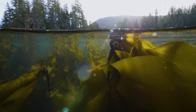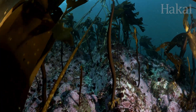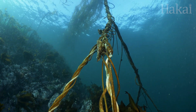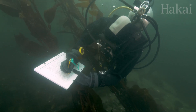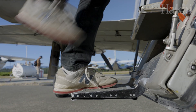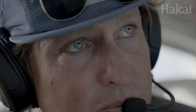These kelp forests protect shorelines, are hugely important to First Nations, and are of high economic value. But with sea temperatures rising, these vulnerable forests are in danger of being lost. To get the big picture, researchers are diving deep and taking to the skies to see what the bare earth landscape will reveal. But will it be enough to help save our kelp forests?